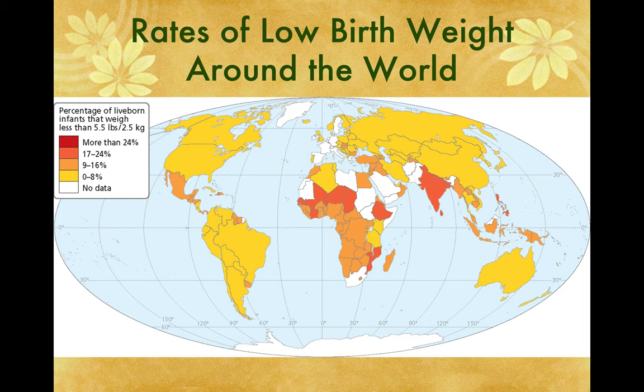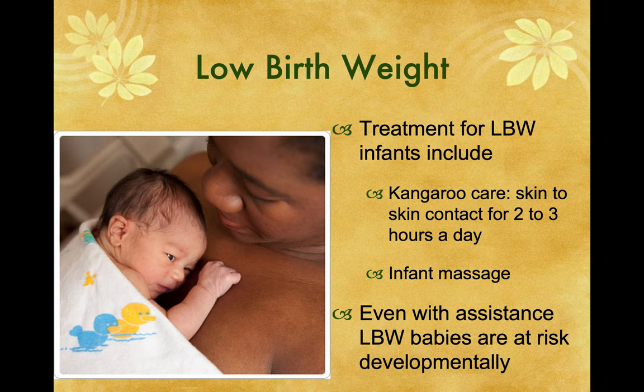Rates of low birth weight — sub-Saharan Africa and India are the two worst places, with more than 24% of individuals having low birth weight. Treatment for low birth weight infants includes kangaroo care — skin-to-skin contact for two to three hours a day — and infant massage, which actually works fairly well to stimulate them. Even with assistance, low birth weight babies are at developmental risk. That's what the baby needs: skin-to-skin contact.